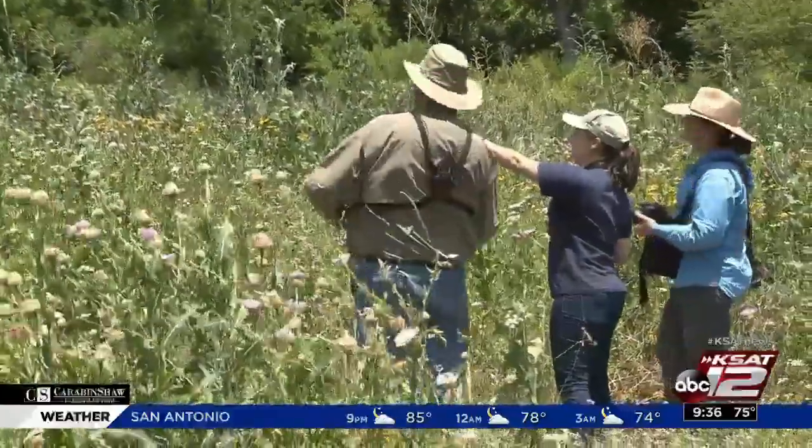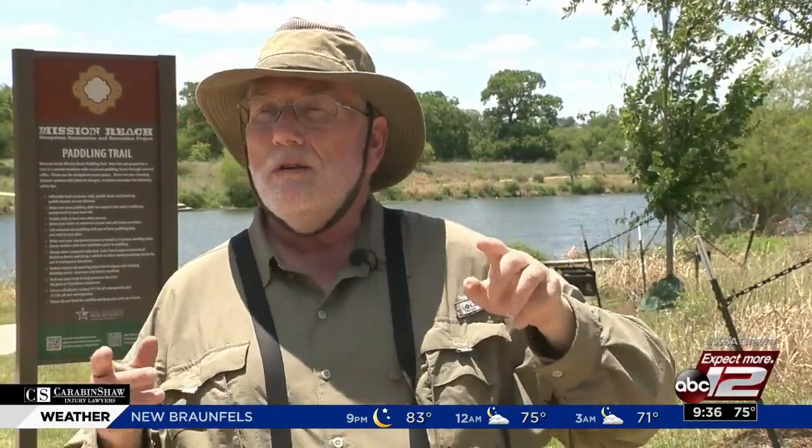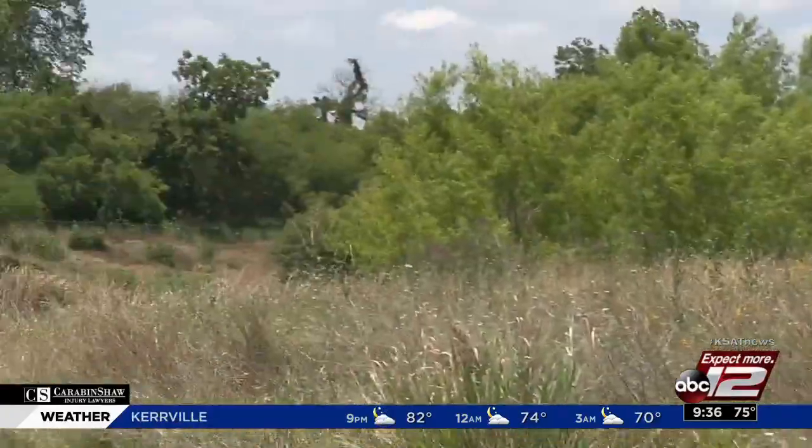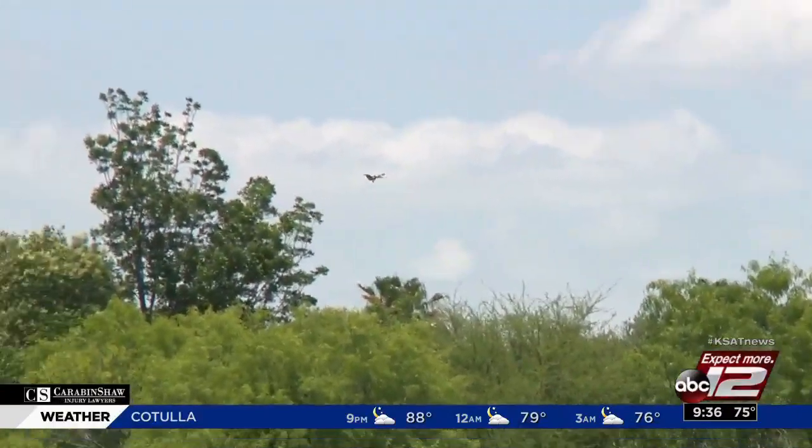That leaves Reed busy and full of optimism. There's a painted bunting singing up in the tree up there right now. We'll start to see more and more migratory birds like that that will have territories all up and down the river.